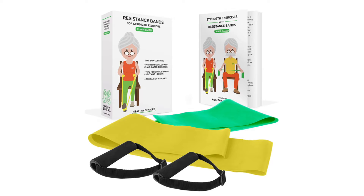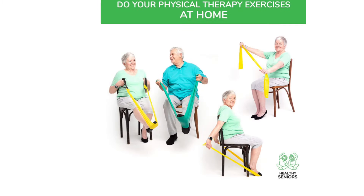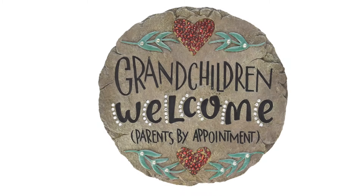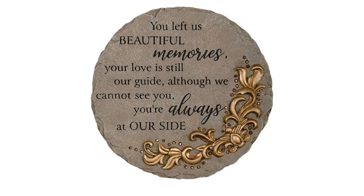Another way to help keep seniors active and healthy, and it makes a great gift, is exercises that can be done from a chair. These use resistant bands, and it's a great way to get them moving their arms and their legs — it's the perfect level of exercise for a lot of our parents. Next is a perfect gift for the older gardener in your life. These are garden stepping stones and they come in all kinds of different designs — some made just for grandmas, some with beautiful butterflies and birds. And one thing that I thought was really special is that if there has been a loss in the family, you can also get a memory stone in memory of someone that they've lost. I thought that was a really touching idea for a gift.